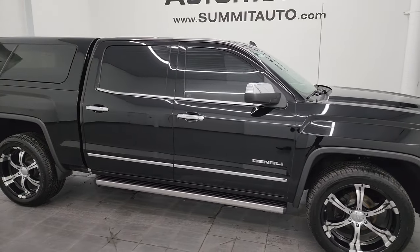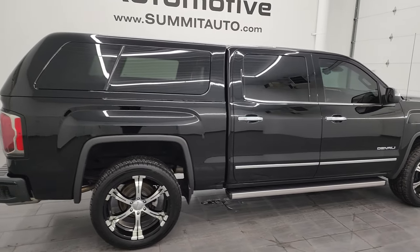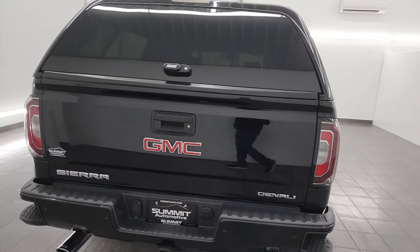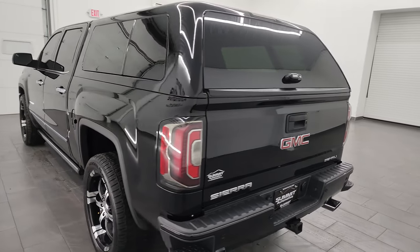This is Brett, and this 2018 GMC Sierra 1500 Crew Cab Short Box Denali is stock number 24T40A. I'm here at Summit Automotive in Fond du Lac, Wisconsin — your new and used light duty truck headquarters.